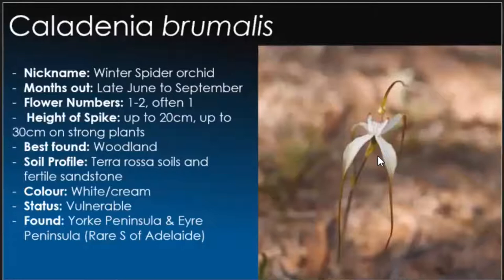A new one for us is Caladenia brumalis, commonly known as the winter spider, usually the first of the spiders to come out with tentaculata being the last. One to two flowers, generally the one. They usually grow to about 30 centimetres in height, otherwise generally about 20 centimetres, but because it was a dry year in 2019 leading into 2020, their flowering was quite stunted and we had to look a lot closer to the ground. Unfortunately they are on the vulnerable side, quite rare on the southern side of the CBD, but more likely found in the Yorke Peninsula areas.